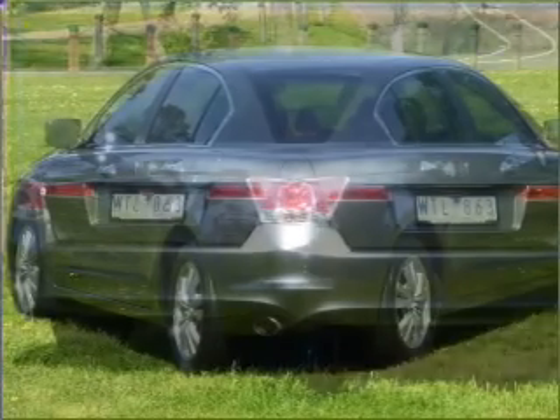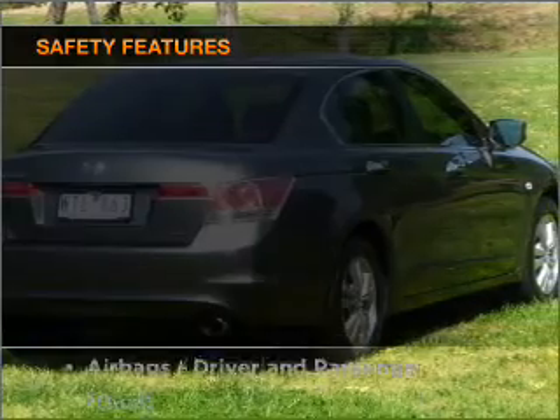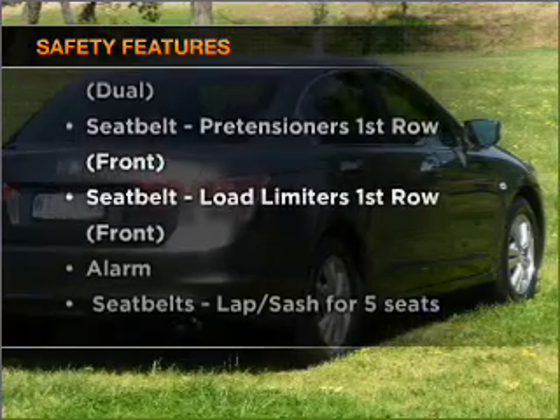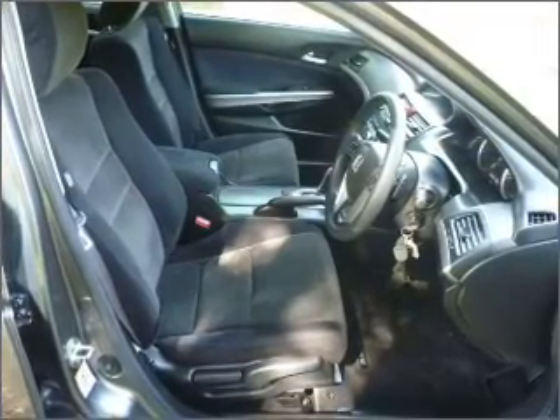Enjoy the flexibility of multi-zone temperature controls. The anti-lock braking system will help to keep you safe on the road. If safety is a high priority, rest assured knowing these top safety components are included. Let us put you in the driver's seat today — call us now.